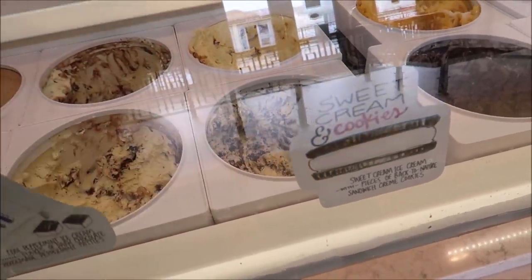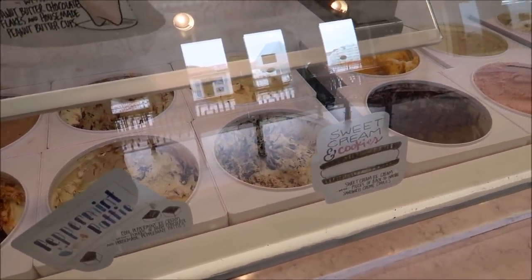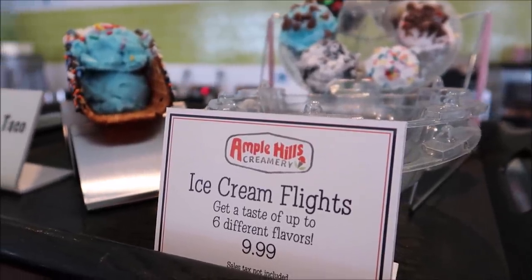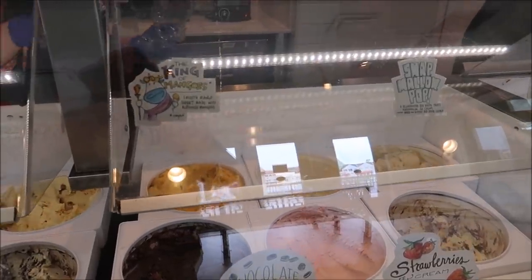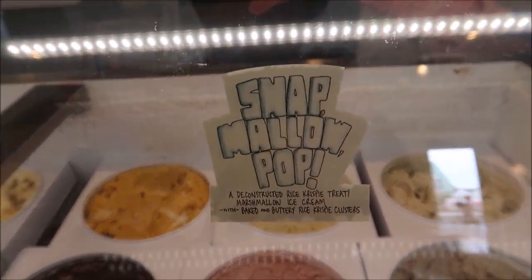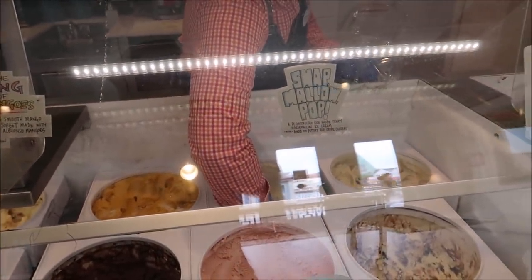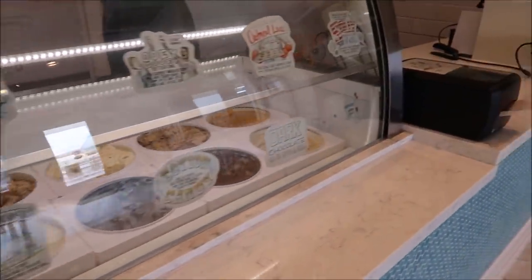I'm going to try a sample of the sweet cream cookie. I'm going to go with an ice cream flight. We are definitely going to go with the snap — yep, I like the snap. And probably the munchies. It's actually really hard to decide on six different flavors of ice cream that you're about to eat. It's like usually you pull up and it's one or two, but this makes it a challenge.